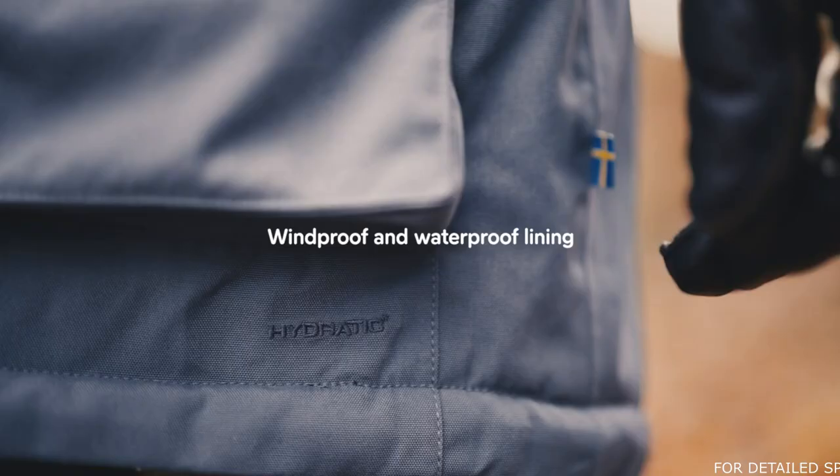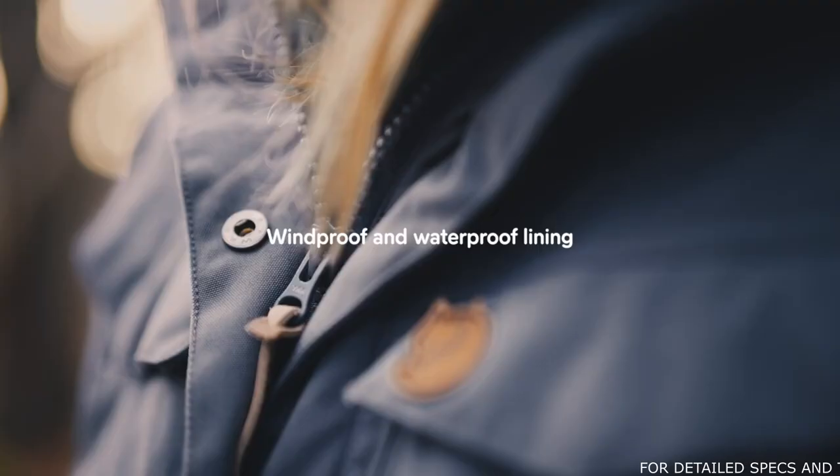This is the Nook Parka. It's perfect for cold, windy and even rainy conditions. The outer fabric is made from polyamide with a hydratic membrane that makes it both windproof and waterproof.